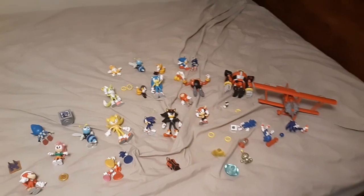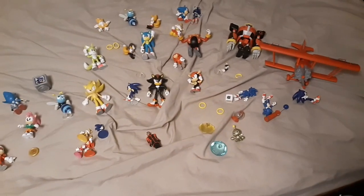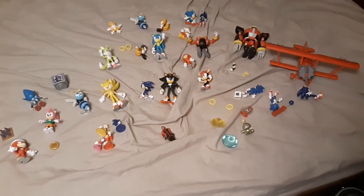Alrighty guys, Vincent here, and I am on my bed right now with all my Sonic action figures, and I will be going through each and every one of my figures.